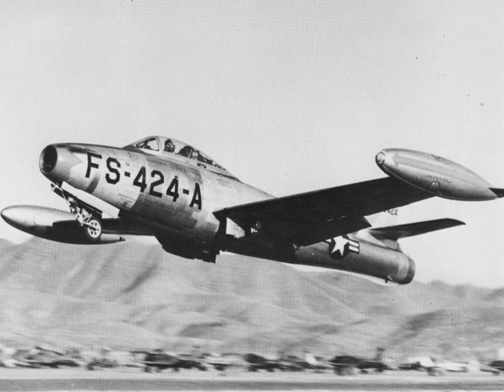F-84s were assigned to the 27th Fighter Wing, 27th Fighter Escort Wing, 27th Strategic Fighter Wing, 31st Fighter Escort Wing, 127th Fighter Day Wing, 127th Fighter Escort Wing, 127th Strategic Fighter Wing, and the 506th Strategic Fighter Wing of the Strategic Air Command from 1947 through 1958.